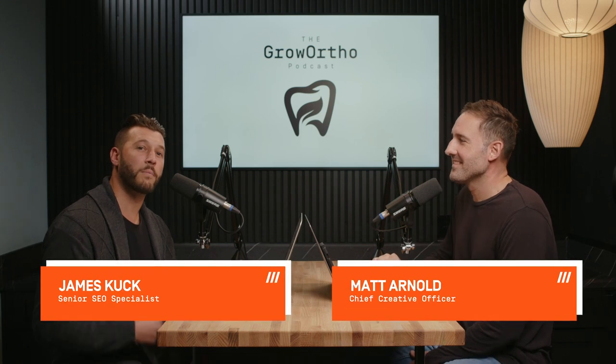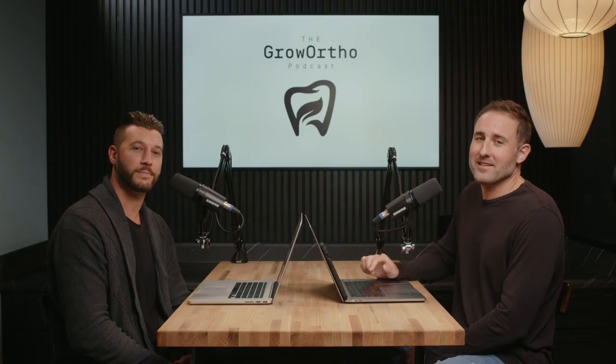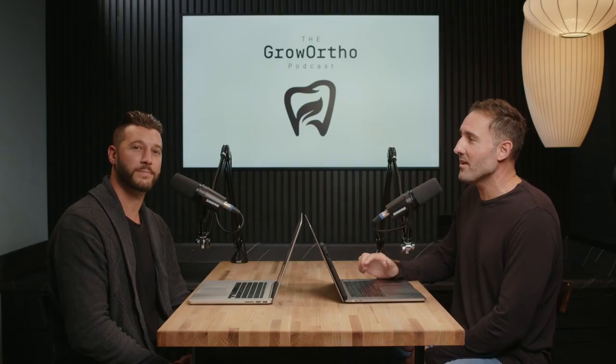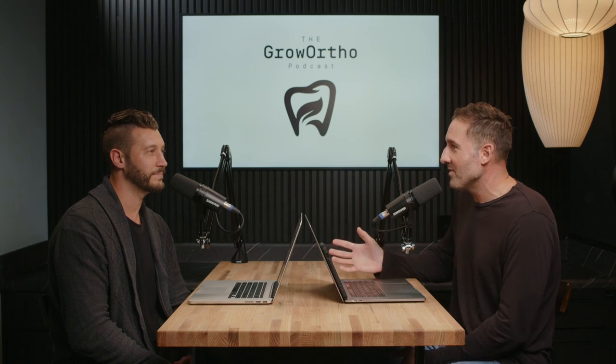Today we're going to be diving into some web design questions. I have Matt here who helps lead that whole process, and I have James here who leads the SEO process, because web and SEO work hand in hand. We're going to ask each other questions about each other's field of expertise, and I think we're going to have some fun today talking about how HIP does web and SEO. So Matt, when it comes to HIP website design, what really makes us different?